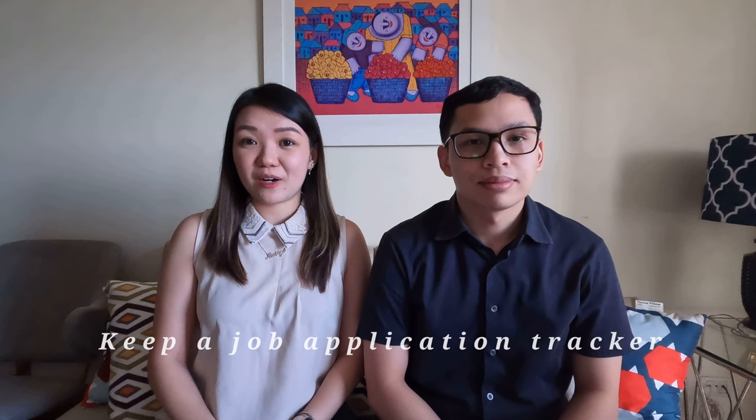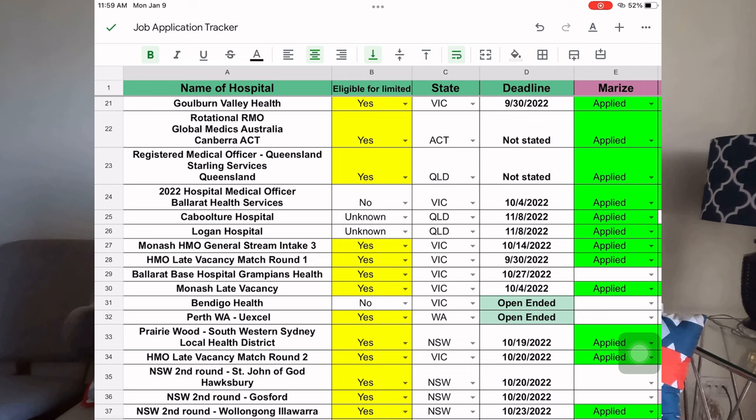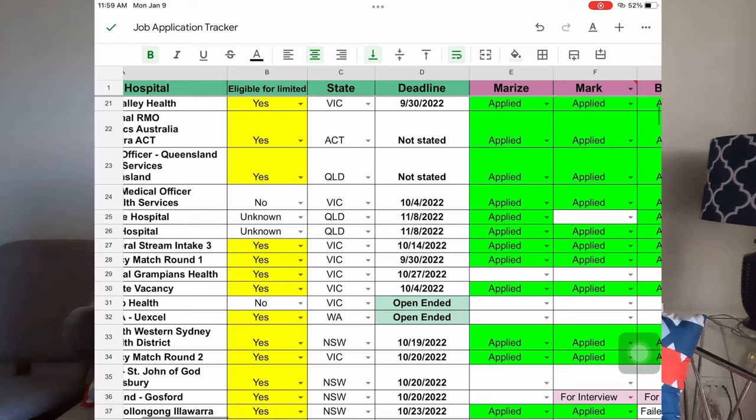Fifth tip: keep a job application tracker, which is what we did. We believed it helped keep our application statuses organized. With the many applications we sent out, sometimes we lost track of whether we had already applied to a hospital, or we lost track of the link from a specific job ad. So it is very helpful — it looks like this. We placed the ad there, a drop-down box for whether we had already applied or been interviewed, another drop-down for whether the ad states they are accepting those eligible for limited registration, and of course the link. We actually started this late because at first we didn't realize we would lose track of all the applications.